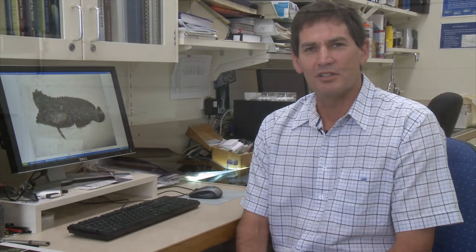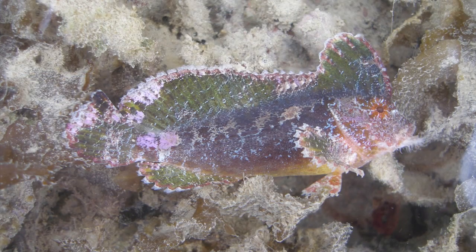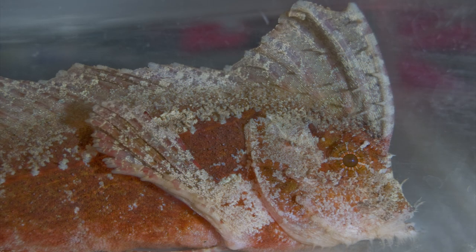It has the longest dorsal fin of any species of velvetfish, and the dorsal fin actually begins on the forehead of the fish, which is quite different from most other species of fish which have specialised skeletal structures that support the spines.